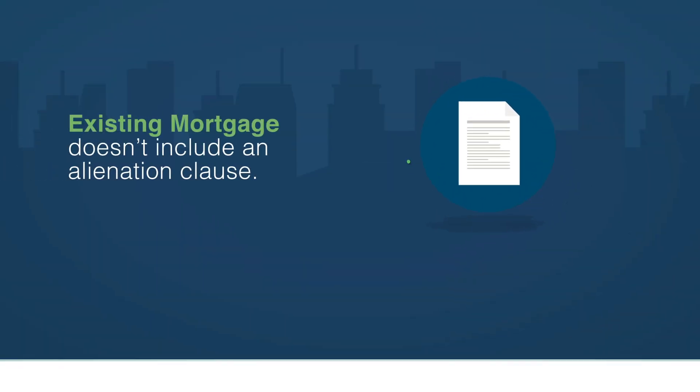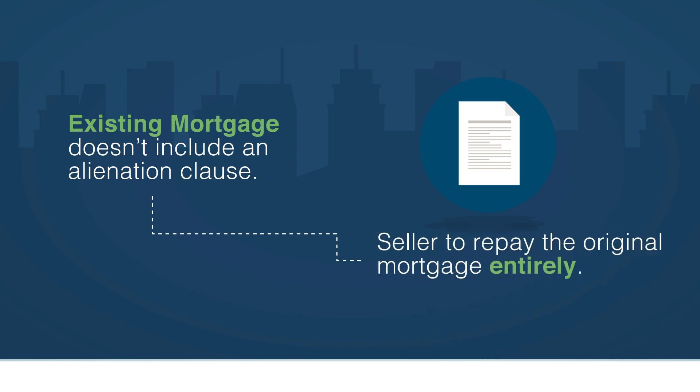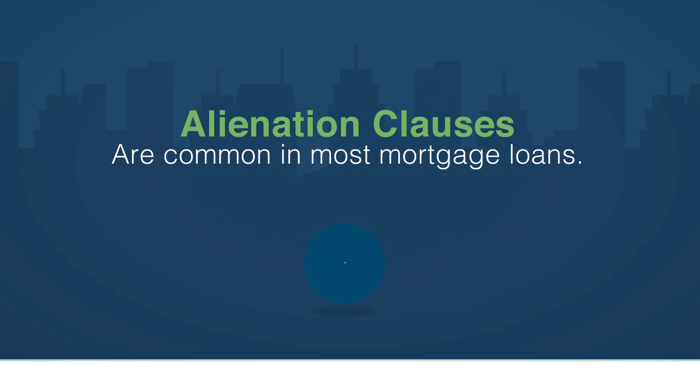Sellers must also be sure that their existing mortgage doesn't include an alienation clause, which requires the seller to repay the original mortgage entirely if collateral ownership is transferred or if the collateral is sold. Alienation clauses are common in most mortgage loans, which often prevent wraparound loans from occurring.